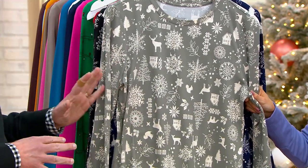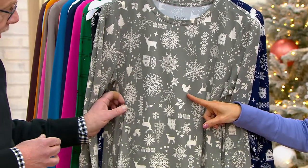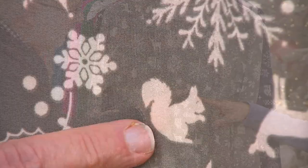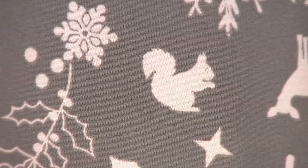Obviously the prints are all exclusive here — we create them in-house, so you won't find them anywhere else. There is a squirrel in the print. Why would there be a squirrel in Denim & Company? He's the unofficial mascot for Denim & Company. Look how cute that is — so cute, adorable.